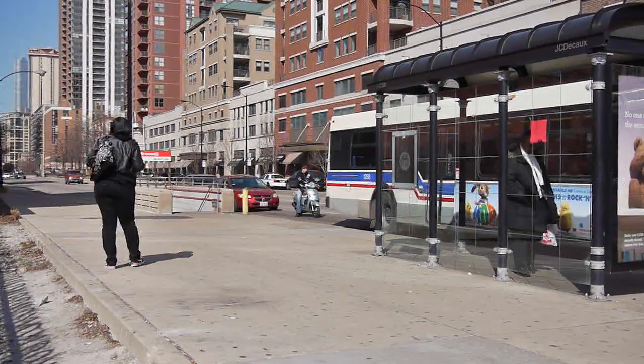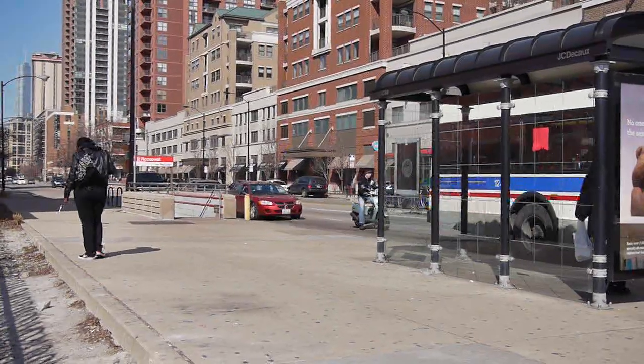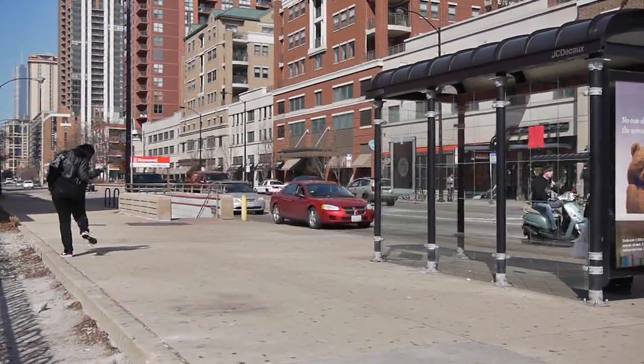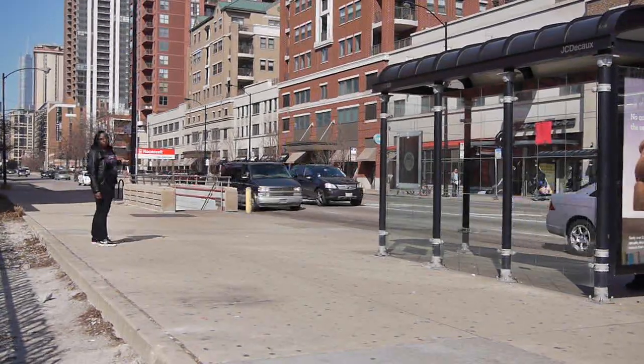Today I'm riding the Red Line north from Sox-35th. I've already made a stop at Cermak Chinatown. This is my next stop — this is Roosevelt. I timed it; it's about a three-minute ride from Chinatown up here to this stop.